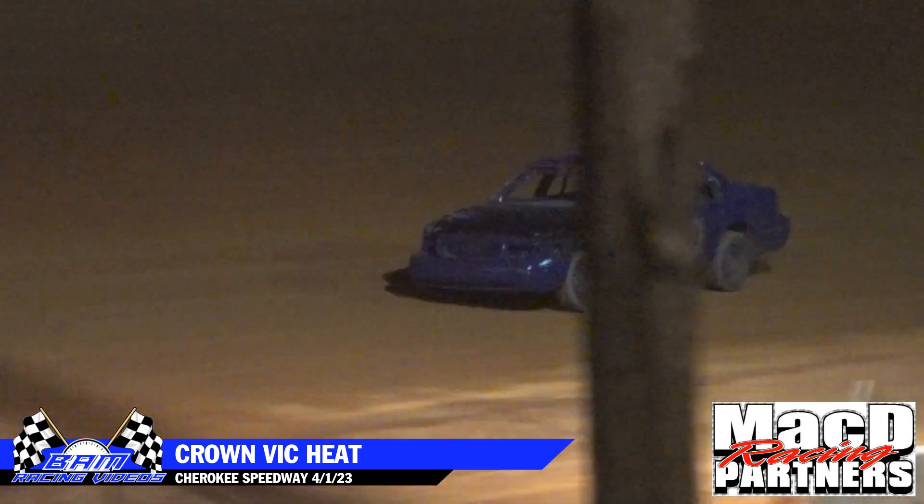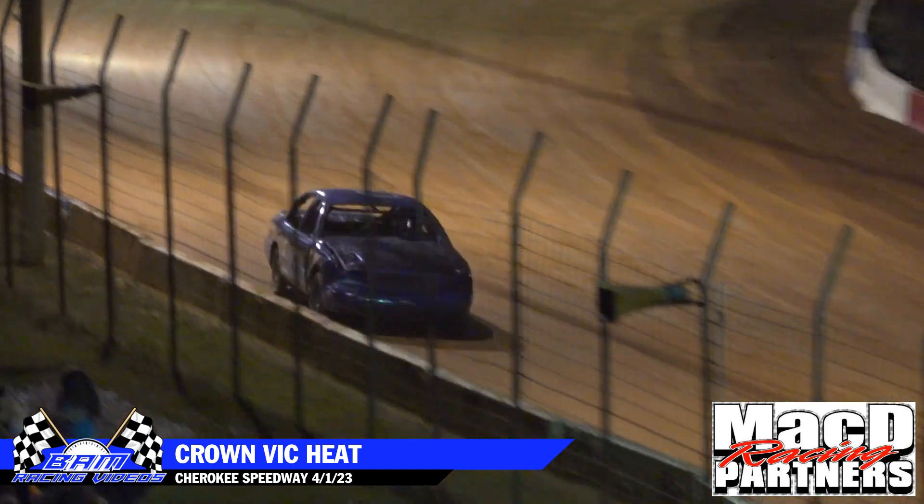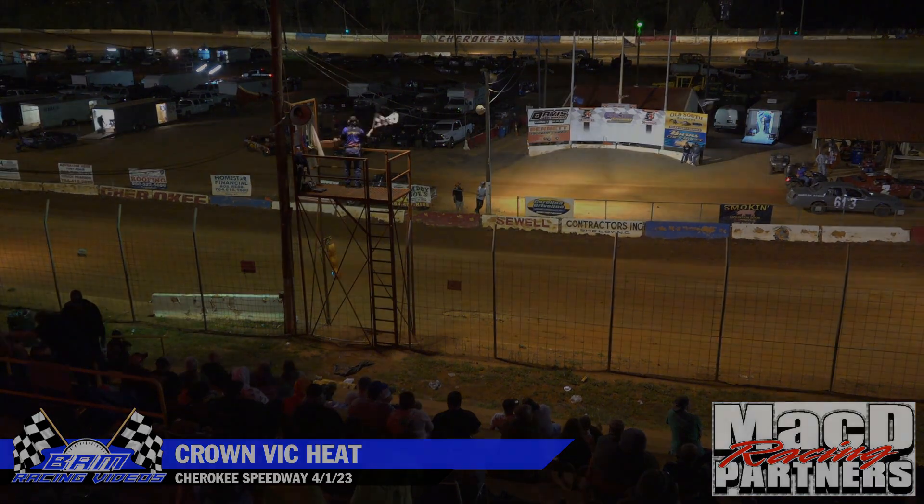Off turn number four, checkered flag in the air for the 5.0 of Chandler, followed by Emily Banks and Hank Hustler.